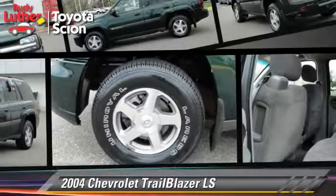The 2004 Chevrolet Trailblazer LS, powered by a 6-cylinder engine with a 4-speed automatic transmission. This vehicle is well-equipped, featuring four-wheel drive, tilt wheel, and ABS.